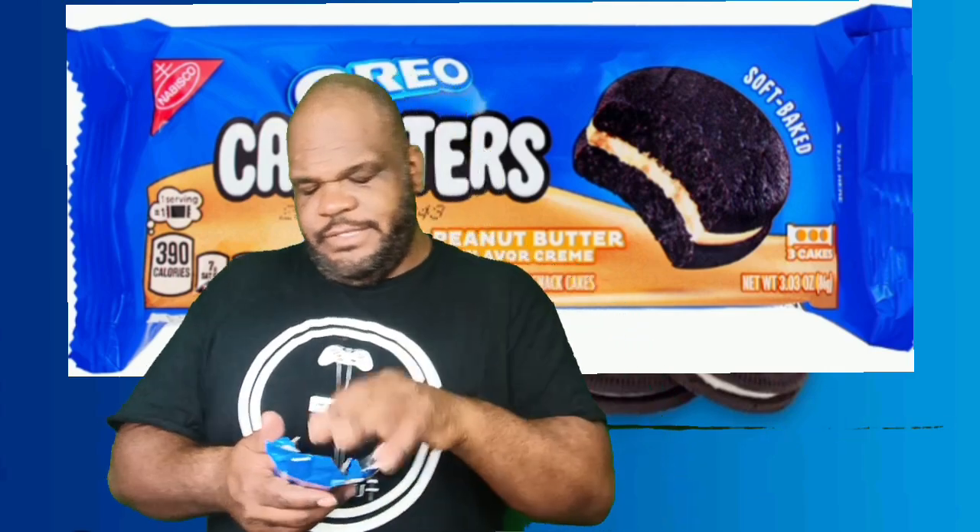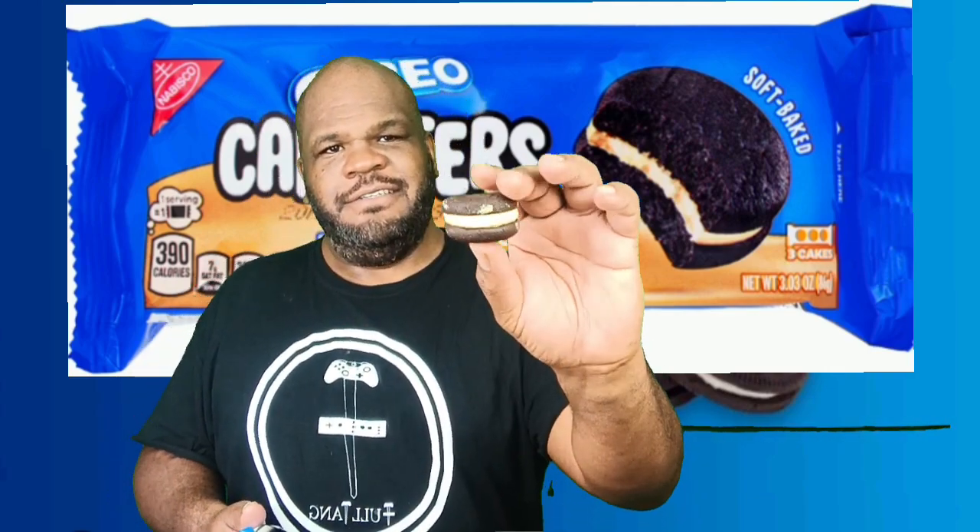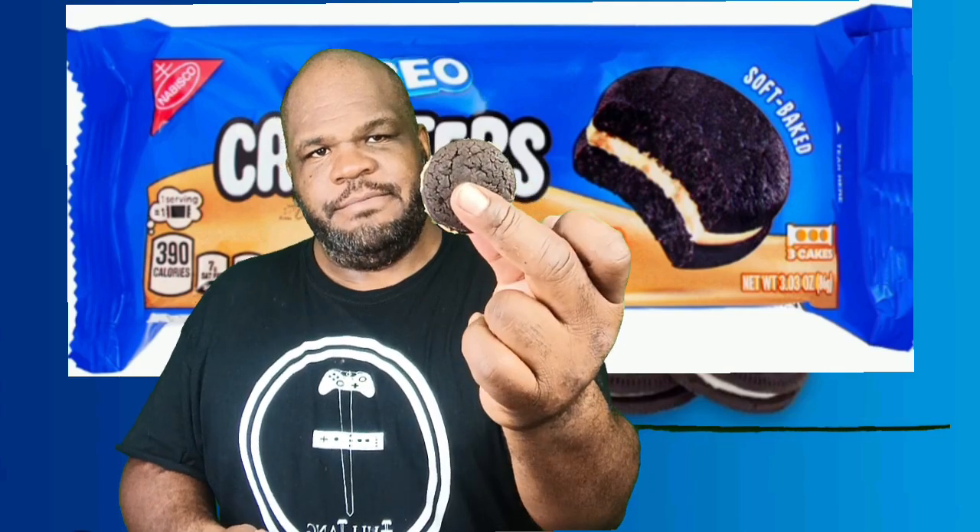The last cakesters we tasted were pretty good. So there we go with the filling looking nice and thick. Now we are going to go ahead with the sauce cakesters on top — not a bad treat. We are going to go ahead and taste the cream first.